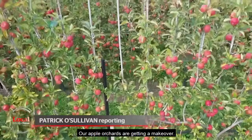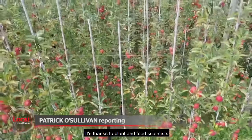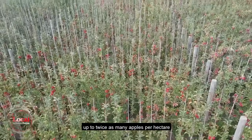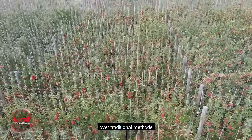Our apple orchards are getting a makeover, thanks to plant and food scientists who are developing systems that grow up to twice as many apples per hectare over traditional methods.